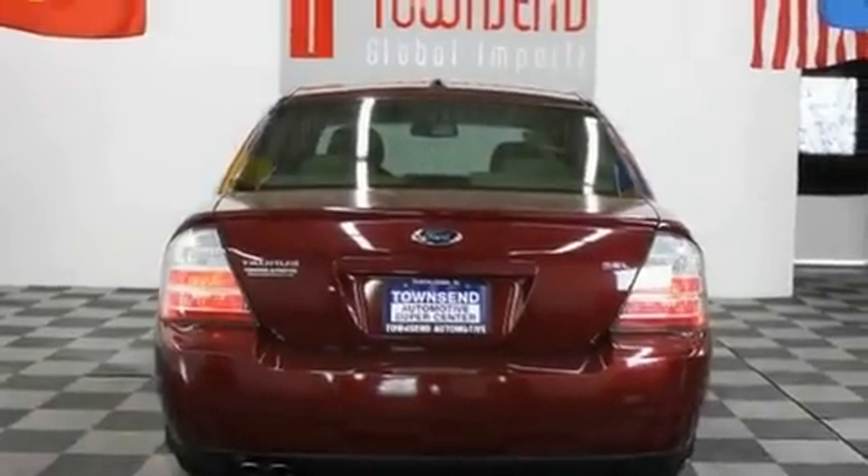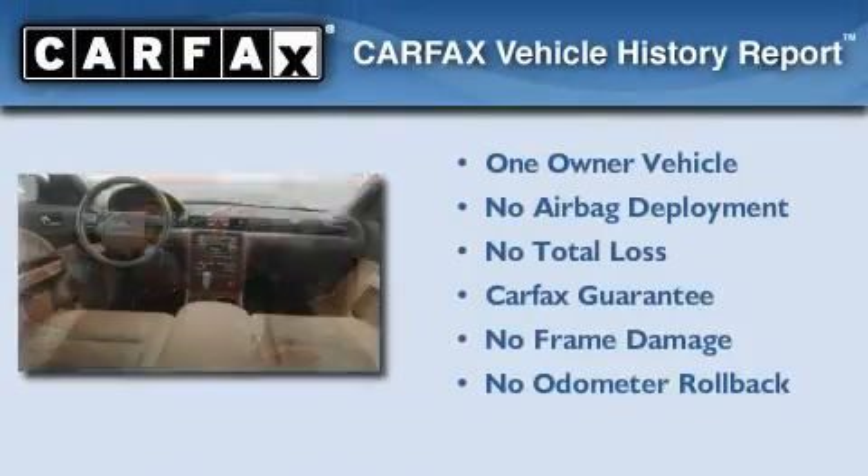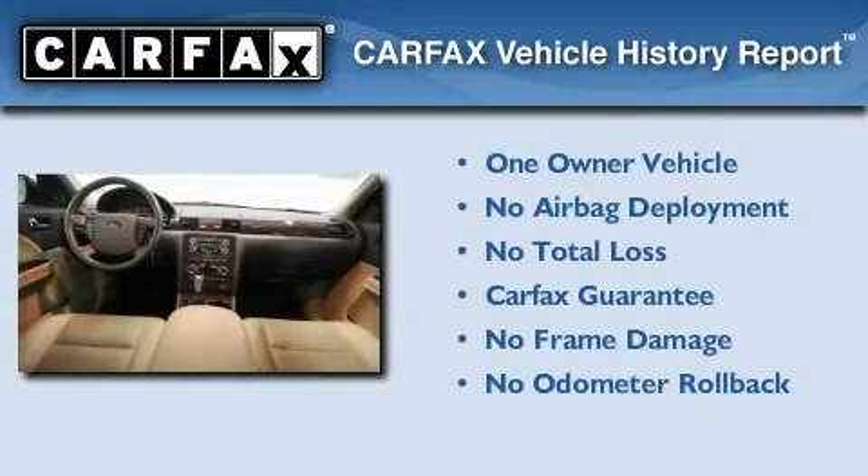With an EPA estimated rating of 28 miles per gallon on the highway, this automobile is clearly a fuel-efficient choice. This Ford has had only one owner, and it qualifies for the Carfax buy-back guarantee.